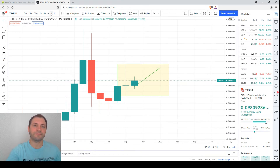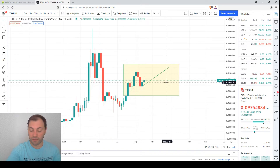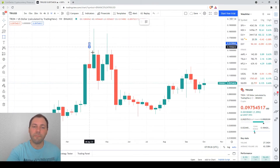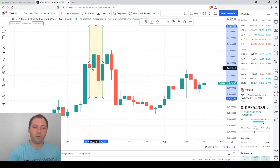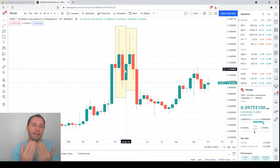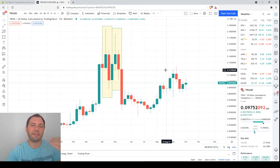Now let's move on to the weekly chart. Here we had a price increase earlier this year followed by consolidation. We had a couple of bearish engulfings — a bearish candlestick covering the body of the bullish one with a local high and local low both below the previous one. Then another bearish engulfing followed, creating a sequence of two, and the price started to decline. This is a reliable signal, especially in the monthly or weekly chart; in shorter time frames it is not as reliable.